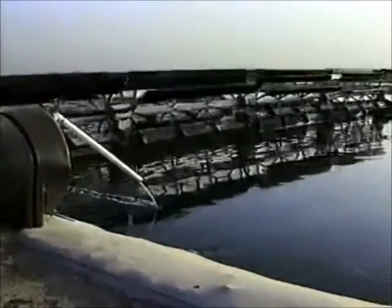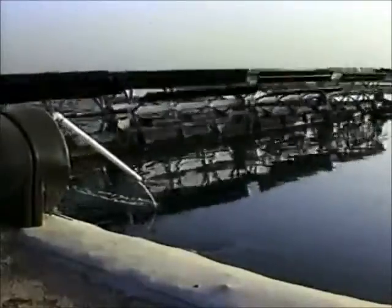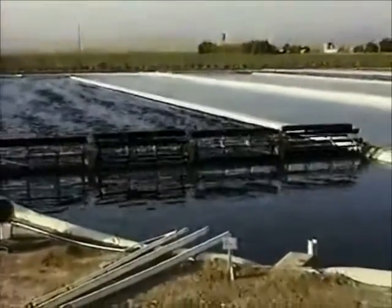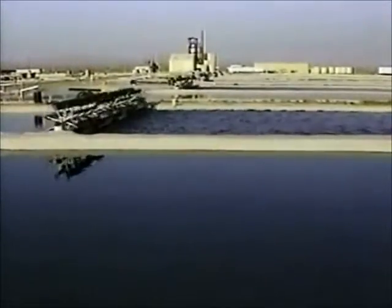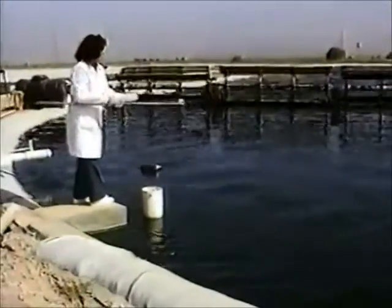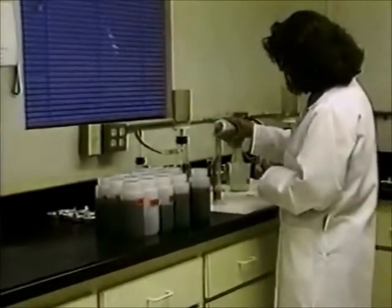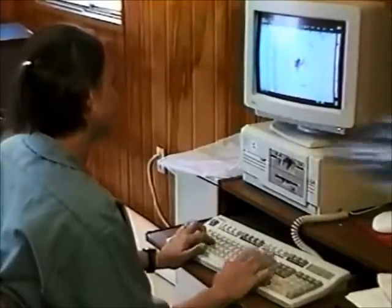Technicians add pure mineral nutrients to the ponds as food for the growing spirulina. The main nutrient is carbon dioxide, the same high quality used in carbonated mineral water. Ecological cultivation at Earthrise Farms means no pesticides or herbicides are ever used. Each day, technicians take pond samples and analyze them in the laboratory to monitor health, purity, and growth rate, and to maintain the optimum harvest schedule.